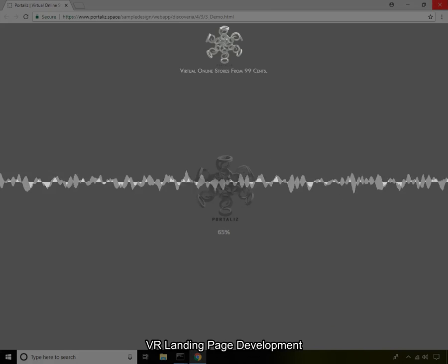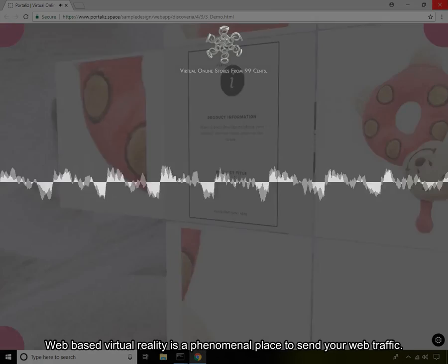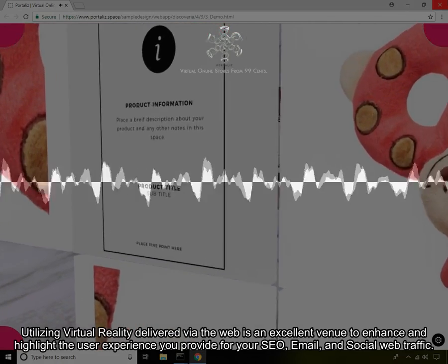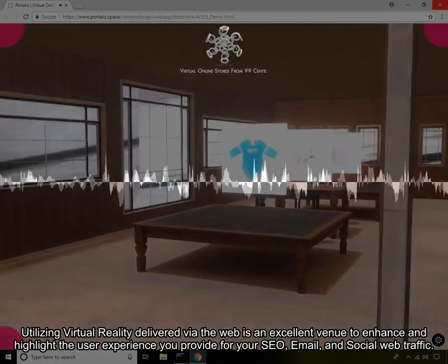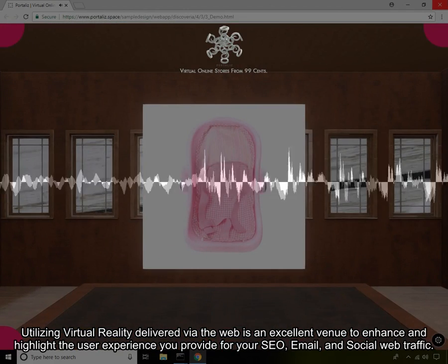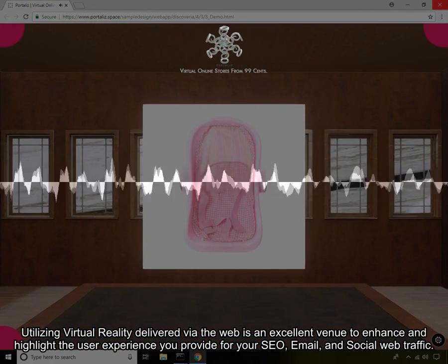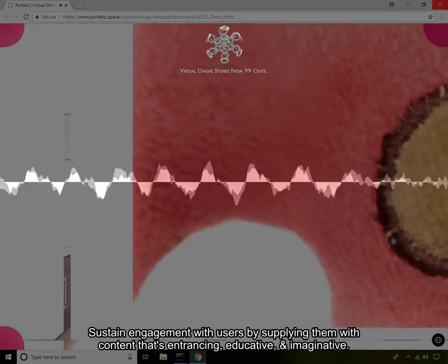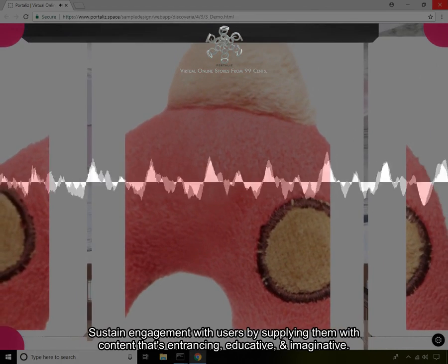VR Landing Page Development. Web-based virtual reality is a phenomenal place to send your web traffic. Utilizing virtual reality delivered via the web is an excellent venue to enhance and highlight the user experience you provide for your SEO, email, and social web traffic. Sustain engagement with users by supplying them with content that's entrancing, educative, and imaginative.